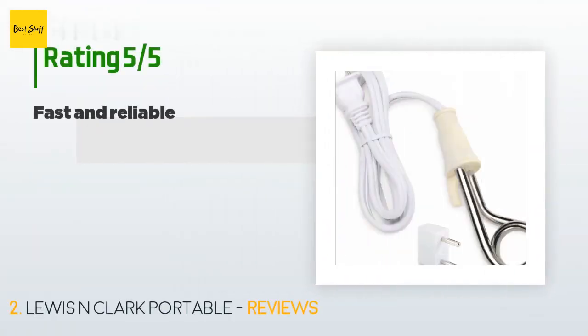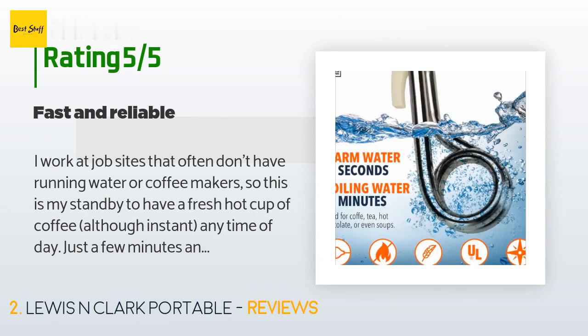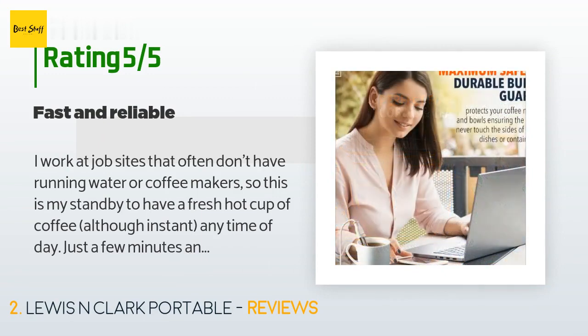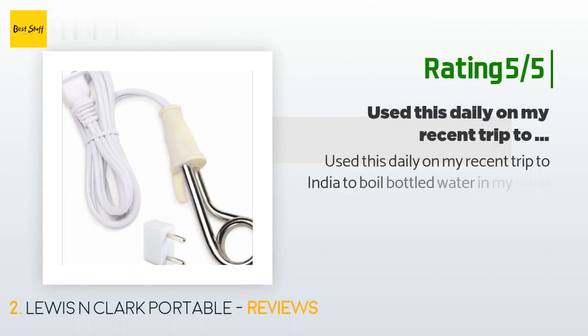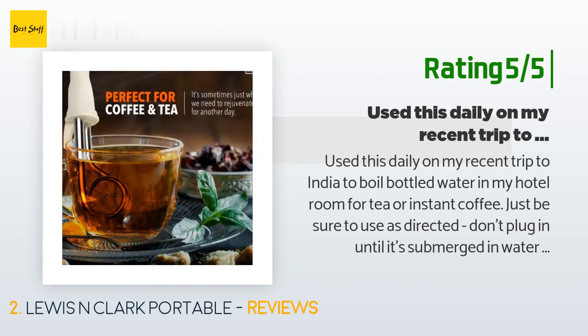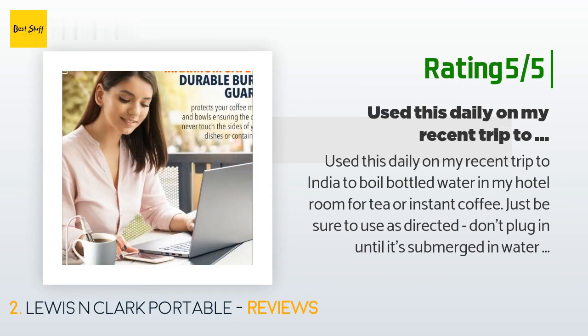This product has an average rating of 3.8 stars from more than 1,038 customer reviews. A customer said: 'I work at job sites that often don't have running water or coffee makers, so this is my standby to have a fresh hot cup of coffee — although instant — any time of day. Just a few minutes and the water is piping hot.' Another customer said: 'Used this daily on my recent trip to India to boil bottled water in my hotel room for tea or instant coffee. Just be sure to use as directed — don't plug in until it's submerged in water in the tea cup, and unplug before you take it out so you're not waving 220 volts around.'